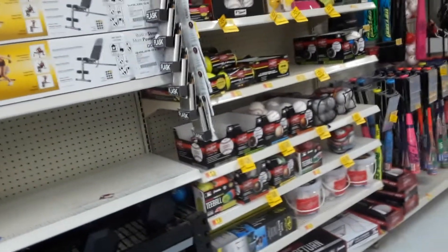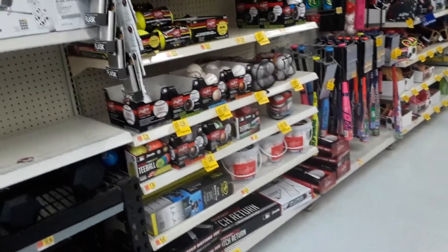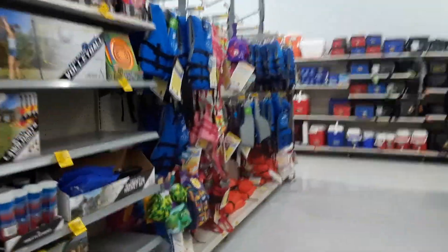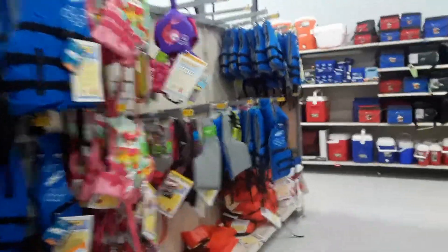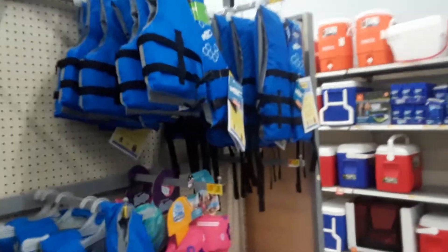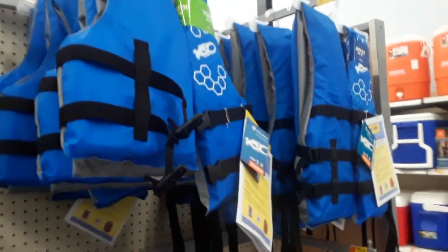Someone stopped right in front of it — let me go around. There was a sign on the end cap for clearance on these life jackets, but look at all those clearance stickers. Don't just look in your clearance aisle for stuff. I'll show you in a second — our clearance aisle is pretty empty right now, but look.